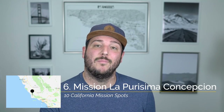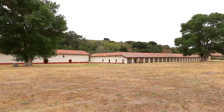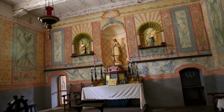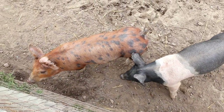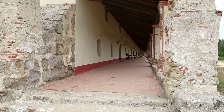Recommendation number six is La Purísima Concepción in Lompoc. I don't have a specific thing I recommend here as the mission is run by the state park system and it's one of the best to visit in order to see what life was like at the California missions. The mission grounds have been meticulously restored with many of the rooms completely furnished and live animals that live on the property. You're going to want a good amount of time to wander around and explore this one.